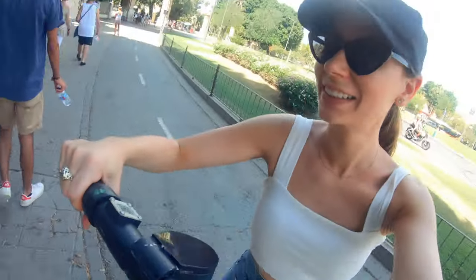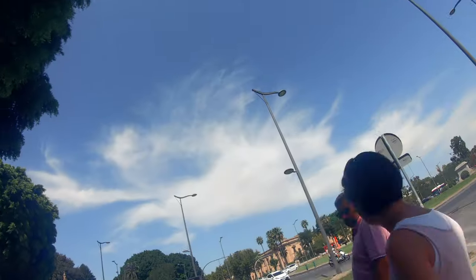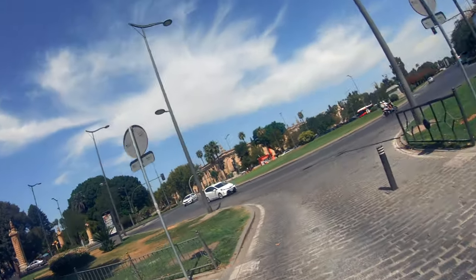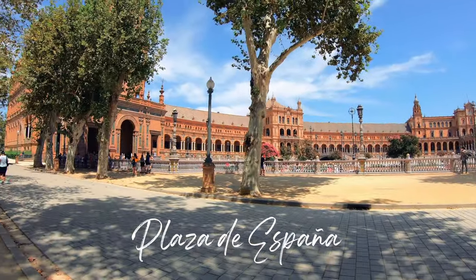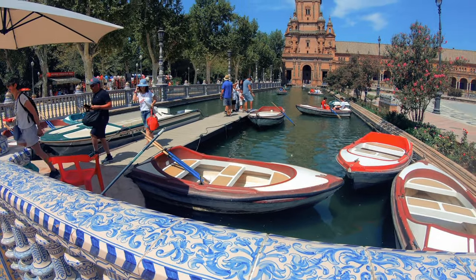Keep going — that was fun, except it was a bit bumpy at the start — until you reach my favorite spot: Plaza de España. In English it's called Spain Square.